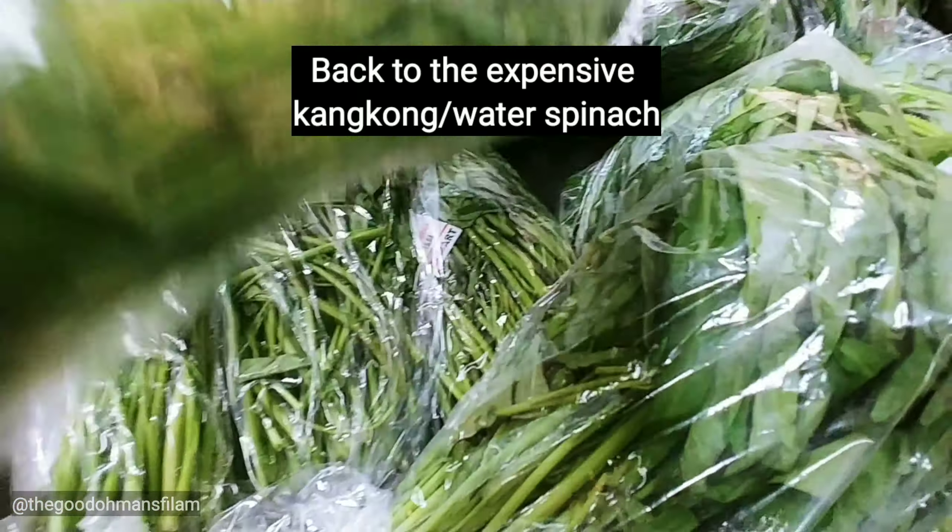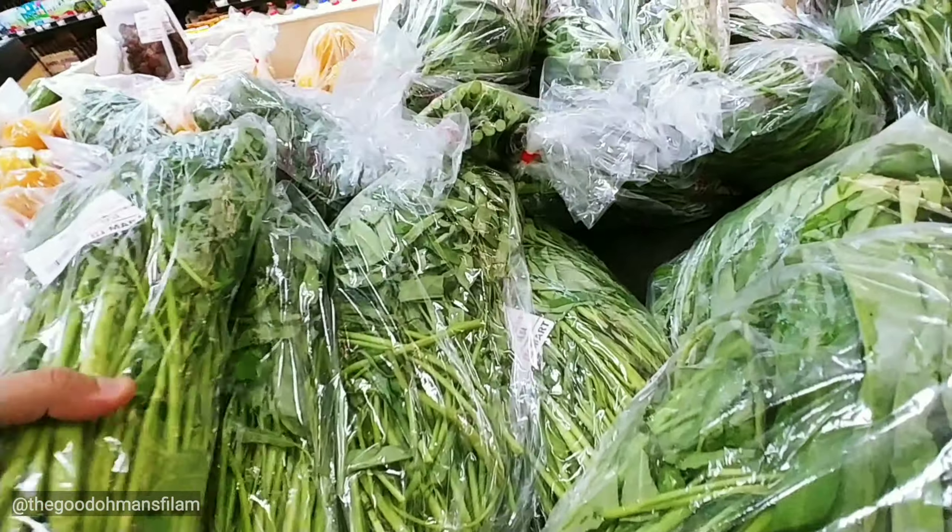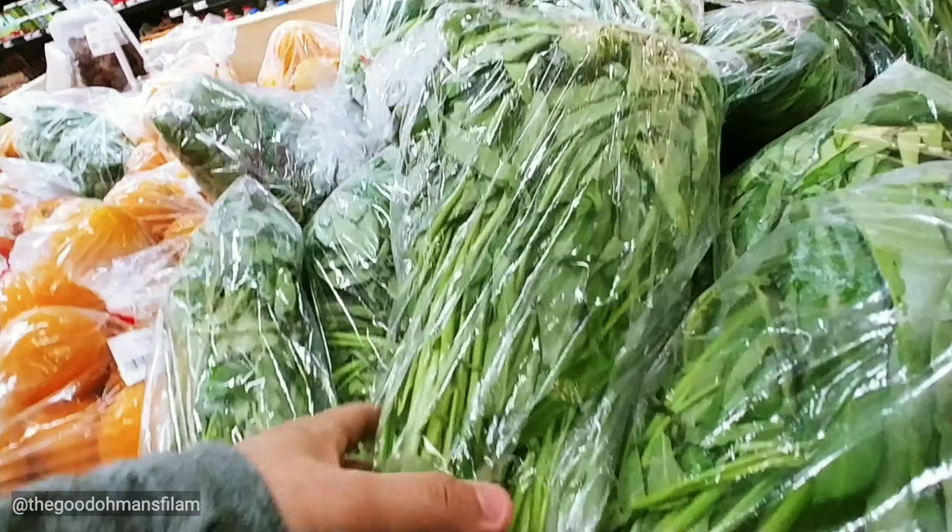I'm going to get some bok choy. It's kind of cold because I'm going to plant it.